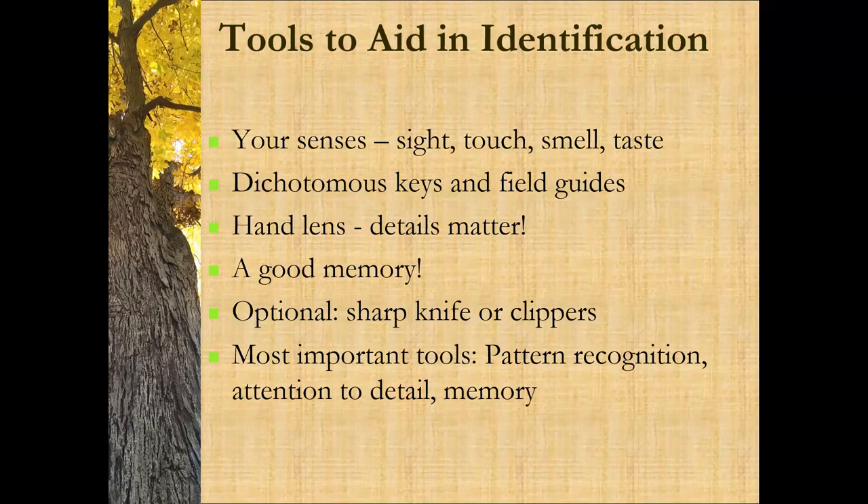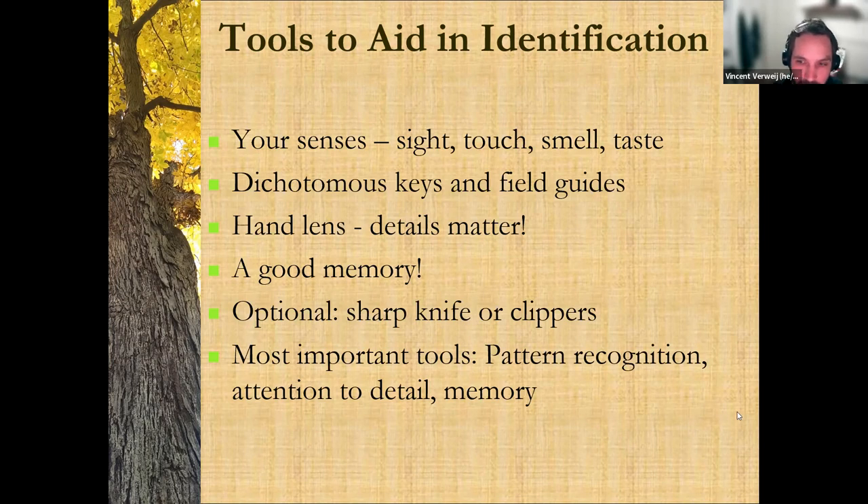If you're working with a tree that you have ownership of or the capacity to cut a piece off to identify it, you can use a sharp knife or clippers, or ask a forester. Pattern recognition is very helpful, and I'll get into that a little bit. Attention to detail, particularly in the winter, and then memory — I said memory was good. Did you remember that?